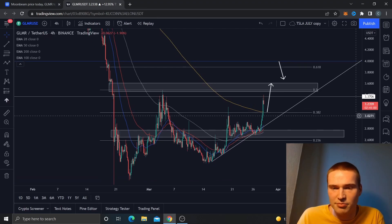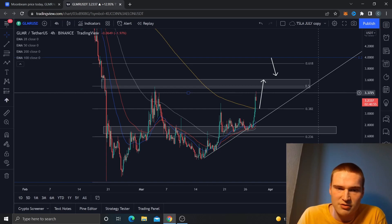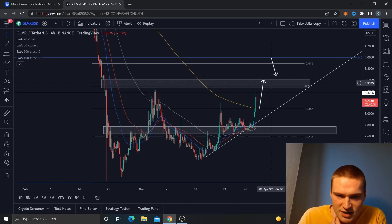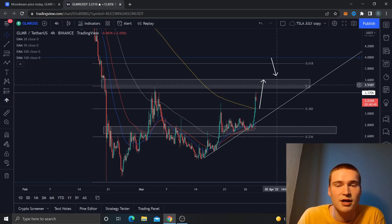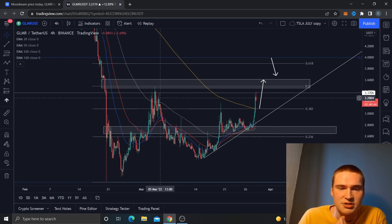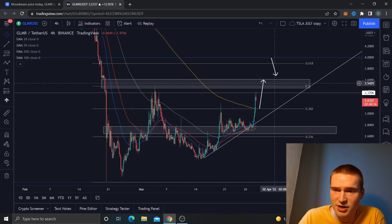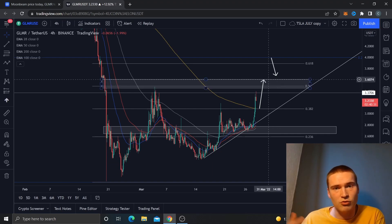Looking at the price right now, we found a resistance touch-off at 3.35, which is not the major key area — but it's the area just before that, and as you can see it's well tested. We didn't manage to get into the 3.5 area, but I do think it's possible to get up to that 3.5 to 3.6 area.